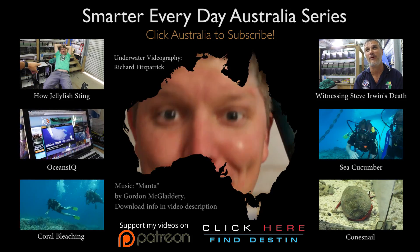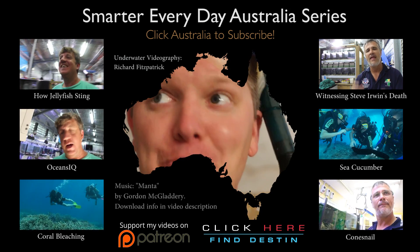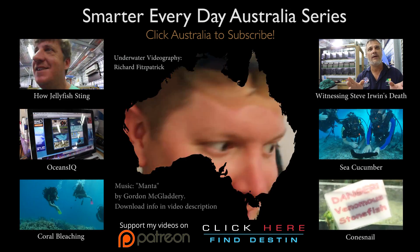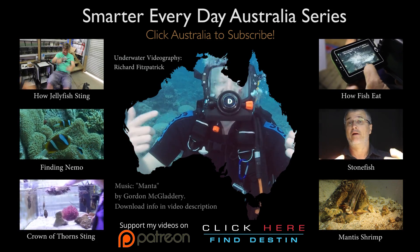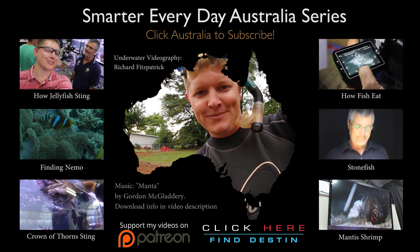By the way, this is the first video in the Smarter Every Day Australia series, which is amazing. Click Australia around my head to subscribe, or check out any of these videos. They're amazing — especially that one. It's so funny, I've never had to gather my thoughts underwater. This is hilarious. So I'm in my garden, wearing scuba gear.